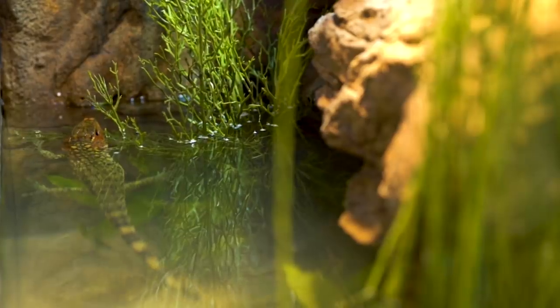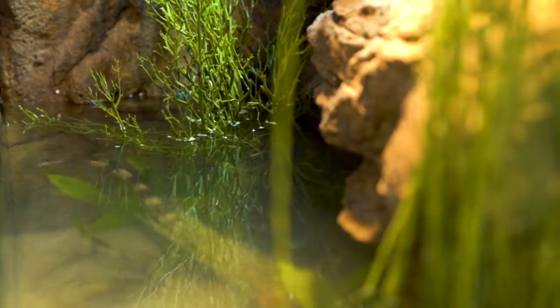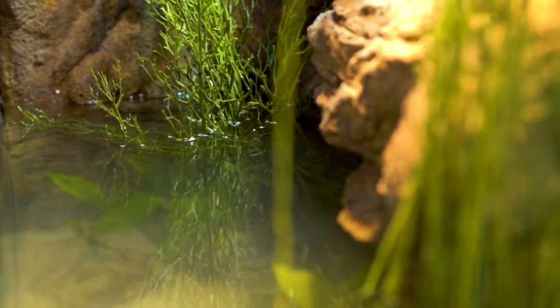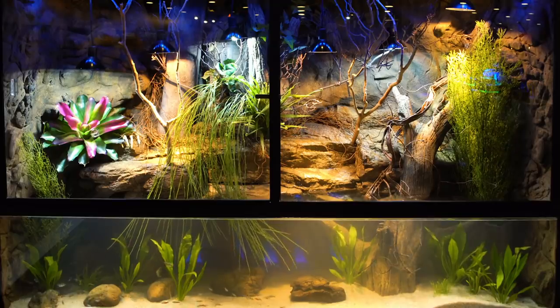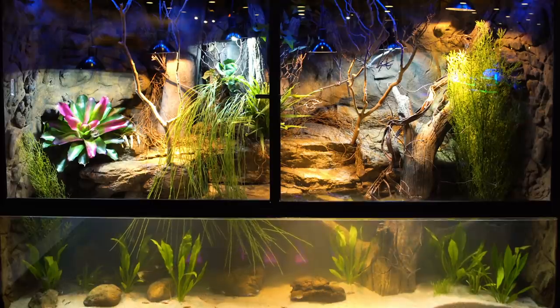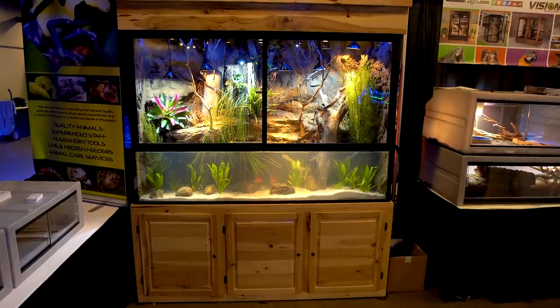Personally, caiman lizards aren't an animal I would keep, but this is a pretty awesome tank that gives you a great idea of what's possible if you're willing to spend the cash. The whole setup with everything in the tank is somewhere between five and seven thousand dollars — more than I'll ever spend on an aquarium, but still pretty amazing given the size. I've left links to Custom Aquariums and the AquaShella convention in the description. Hit that subscribe button if you haven't already, and I'll see you next time.